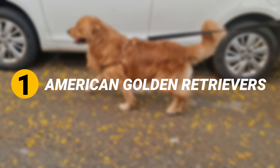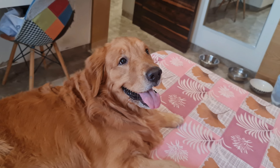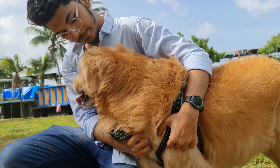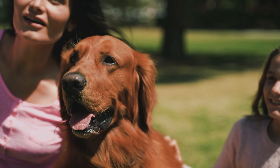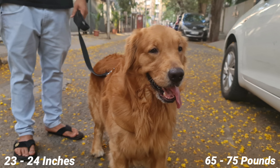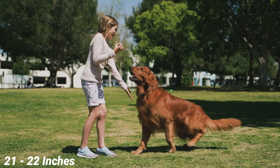Number 1: American Golden Retrievers. One major feature that sets American Golden Retrievers apart is their coat. The color of their coat is slightly darker than others. Apart from that, their coat is denser, longer, and has more waves. Their coat is also known to be more water-repellent. They also have more feathering on their chest, neck, and tail. American Golden Retrievers have almond-shaped eyes, which are generally lighter in color. An average male stands 23 to 24 inches tall and weighs 65 to 75 pounds, while females are between 21 to 22 inches and weigh between 55 to 65 pounds.